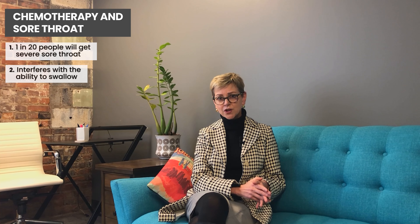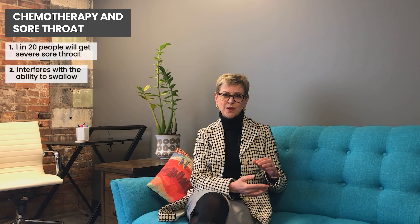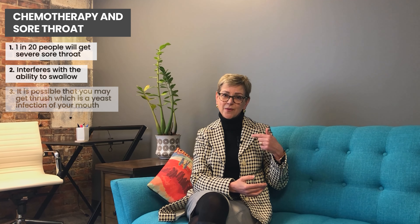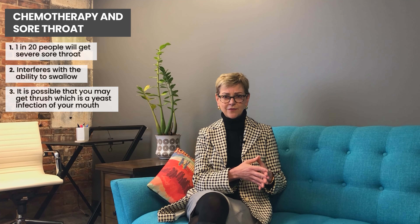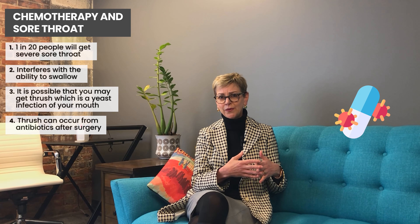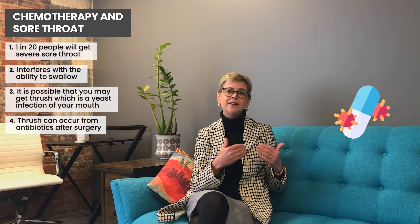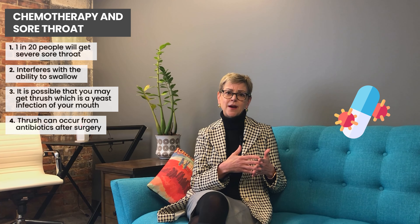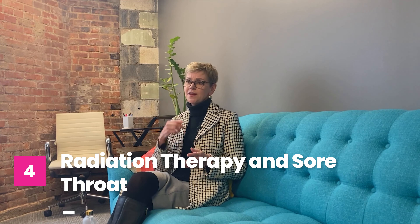It's also possible that you have something called thrush, which is basically a yeast infection of your mouth. If your throat is not just sore but you have a bad taste in your mouth, or you look in your throat with a mirror and see a coating, you might have a yeast infection. That happens when we get antibiotics after surgery, when we're on chemotherapy, and also when people are getting steroids for chemotherapy — which are important for preventing nausea — as those can increase your risk of getting thrush. It's treated differently from other sore throats, so bring it to the attention of your doctor.